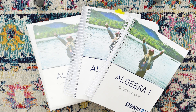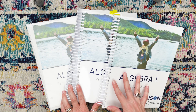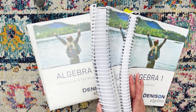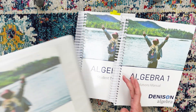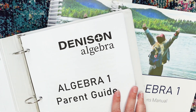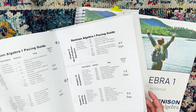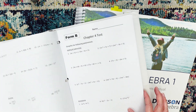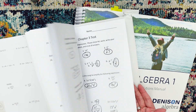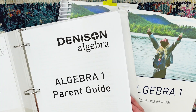Let me give you a look inside the Denison program so you can make your own decisions. When your Denison arrives, you get this spiral-bound solutions manual, this spiral-bound student textbook, and then you get these loose-leaf papers which I've thrown into a binder. These include information on when to use a calculator, pacing guides, grading rubrics, tracking grades, chapter tests — all of that is in this loose-leaf, but it is pre-hole punched so you can just throw it into a binder.